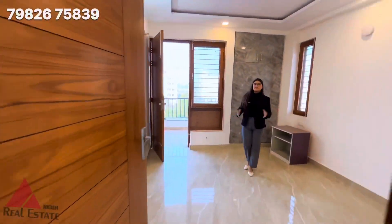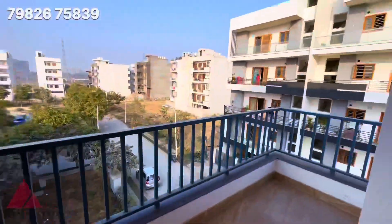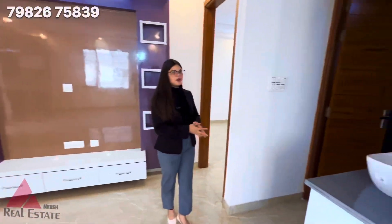And this is your second bedroom, which has an attached balcony. And on this side is your common washroom.